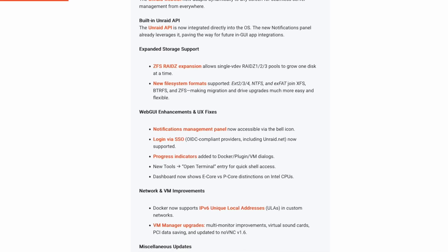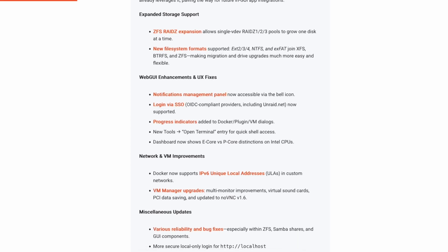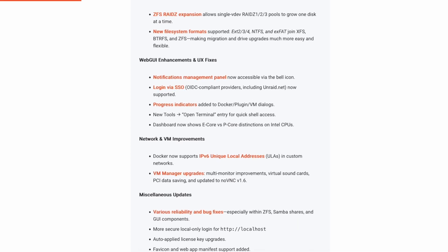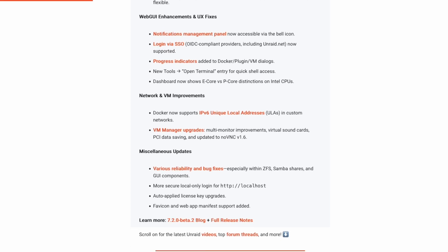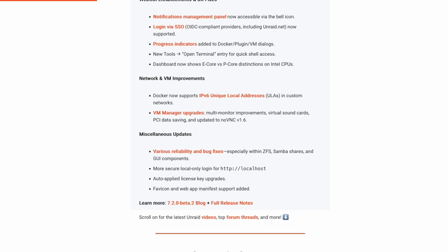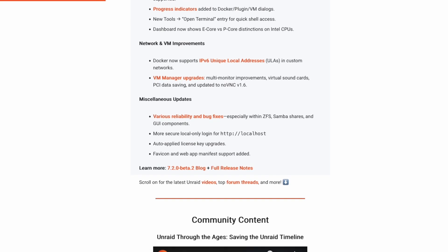There's additional file system support for ext2, ext3, ext4, NTFS, and exFAT. Also, there's a very cool feature that will allow you to log into your Unraid server using an external OIDC provider, so anyone that uses Microsoft or Google or whomever — you can now use that to log into your Unraid server. That's pretty cool.